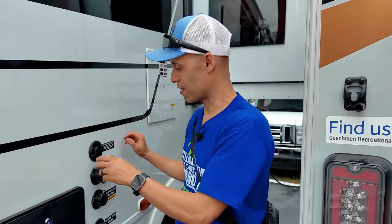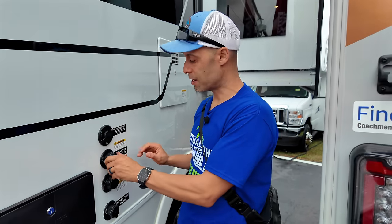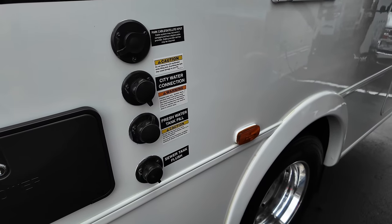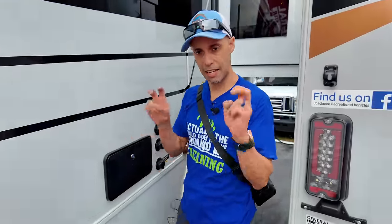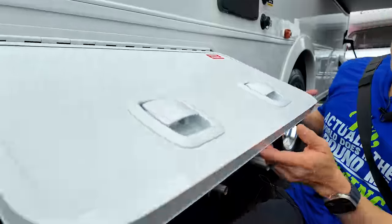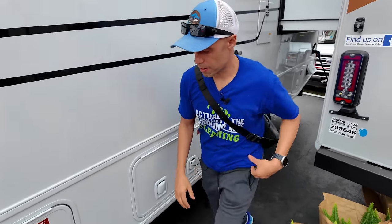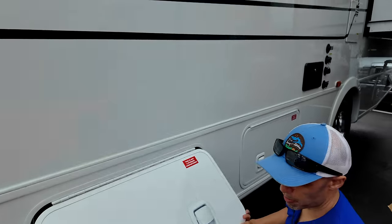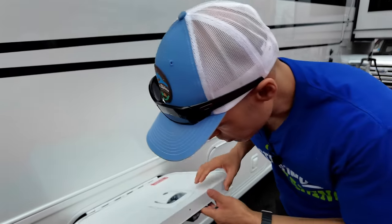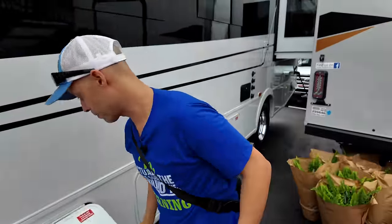On the driver's side you have your cable and satellite input, city water connection, fresh water fill, sewer tank flush — not in a dedicated wet bay, just so you know. Another compartment with your Onan Quiet Gas 5500 generator — nice to have. You have access to your propane as well.